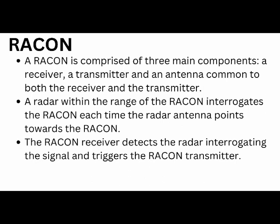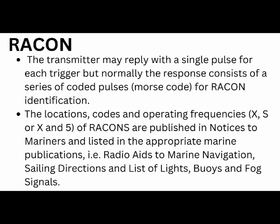Radar within the range of Raccoon interrogates the Raccoon each time the radar antenna points towards the Raccoon. The transmitter when transmitting may reply with a single pulse for each trigger, but normally the response consists of a series of coded pulses.